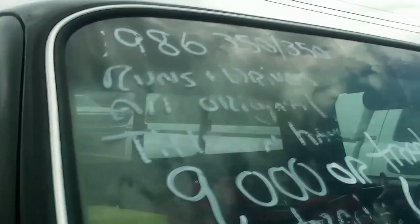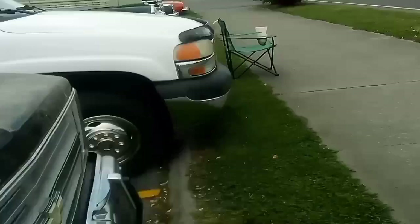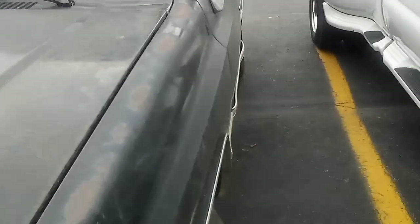'86, 350, runs and drives, all original, title in hand — 9,000 or trade. See what I mean about prices?